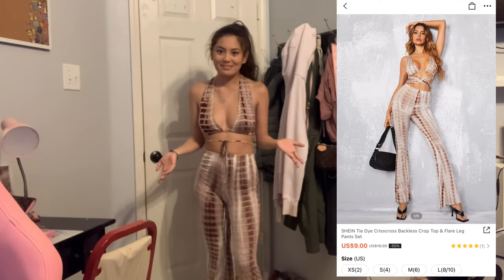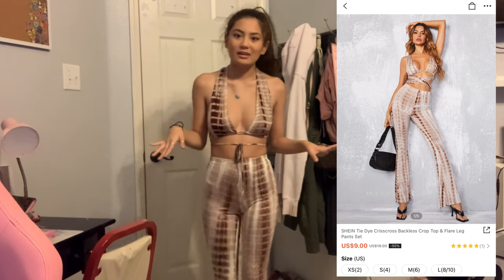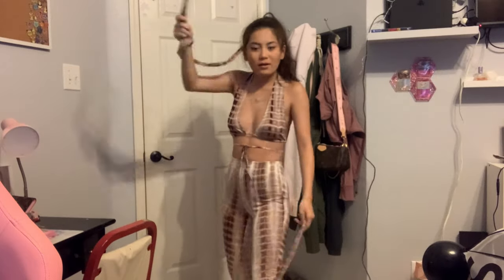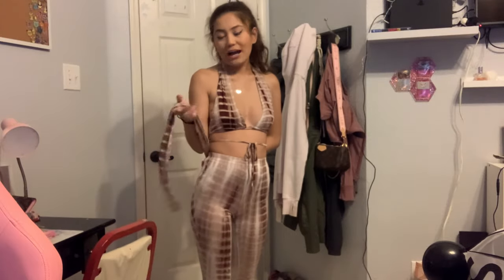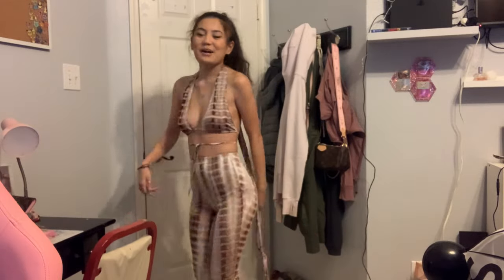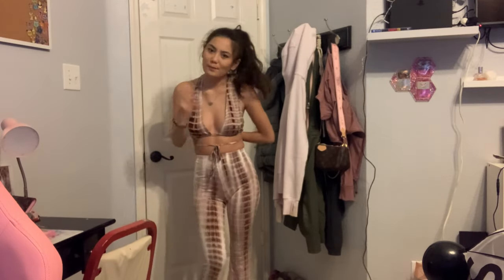I don't know how to wear this. I'm not the best at dressing myself. Why is it so damn long? There's my boob coming out. It's a bit much. I don't know why these are so long — I bet I'm supposed to, like, wrap it. I like it, but I don't know why it's so long. I'm just gonna pretend like it's not there. I'm gonna give it a 9.